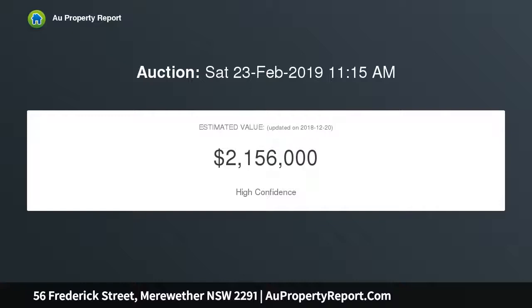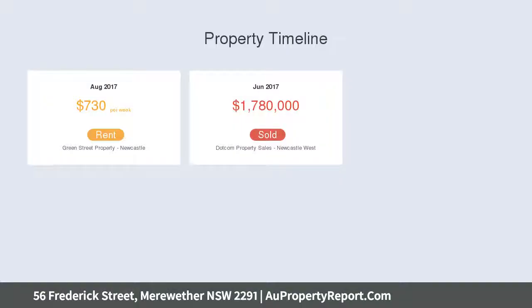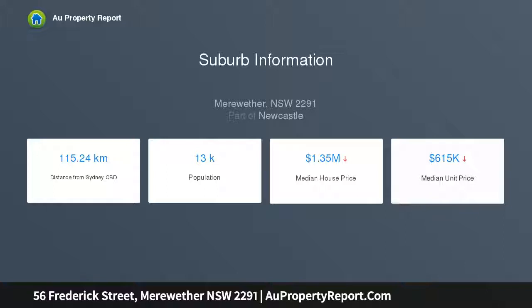Captivating and ready to live in or rent out now, its traditional floor plan blends all the beautiful hallmarks of its era with updates in key areas, a choice of sunrooms, alfresco entertaining spaces, and a freestanding garage with second bathroom and spacious loft retreat.